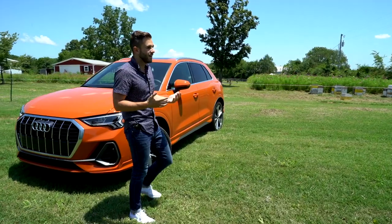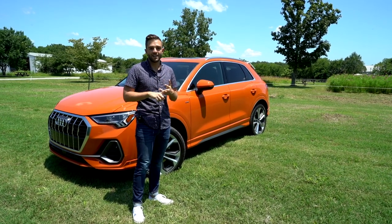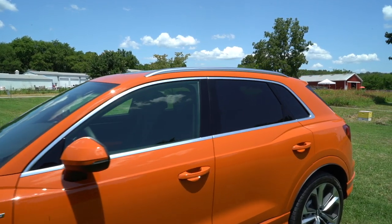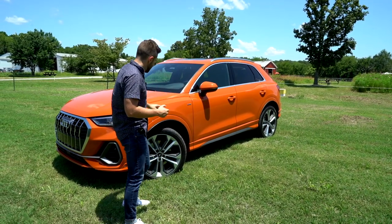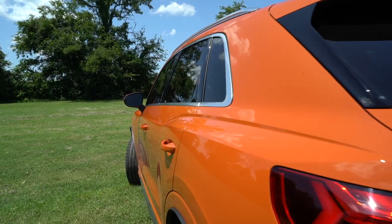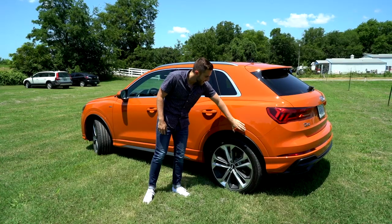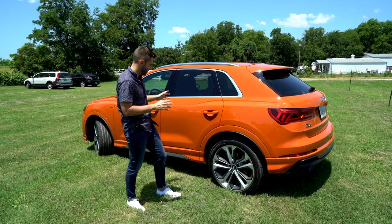Moving to the side, it makes a lot of sense for a new generation vehicle to get longer, taller, and wider. This car is 3.8 inches longer than the outgoing Q3, and three of those inches are found between the wheels, so a lot of that extra space goes into the cabin. It also benefits from optional 20-inch wheels — you can also get 18s and 19s — and there's a really aggressive character line along the belt that buttresses out at the rear. The body cladding is color matched here, which looks really good.